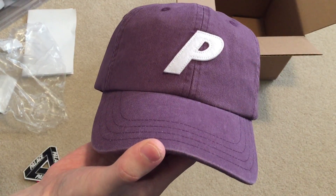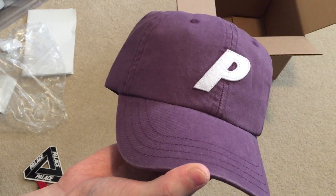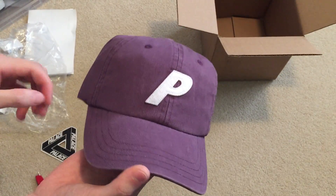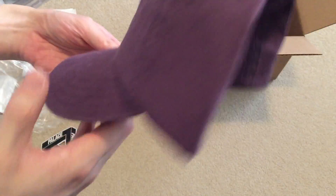Just a quick pickup off the restock from Palace. Thanks for watching, don't forget to rate, comment, subscribe — see you guys in my next video, I'm out, peace.